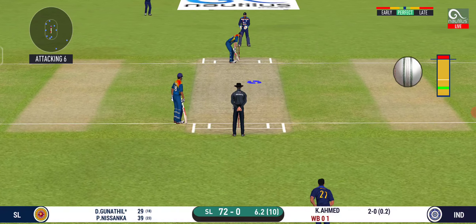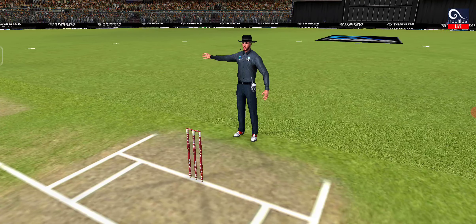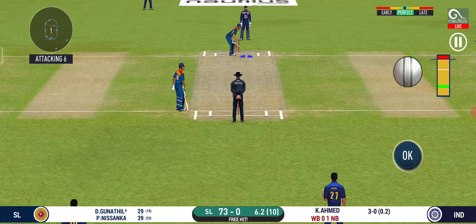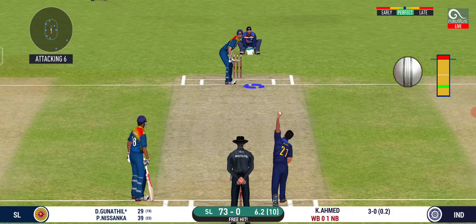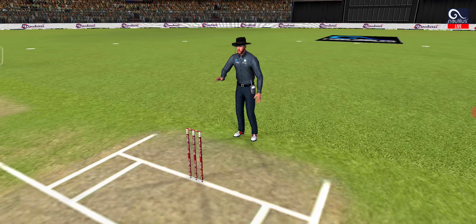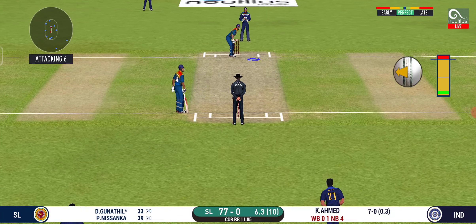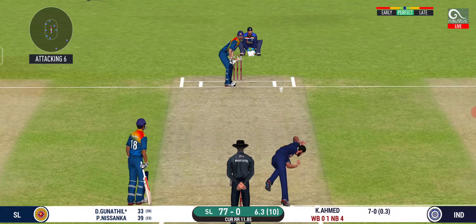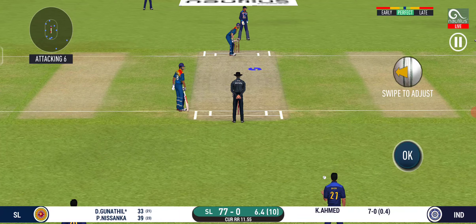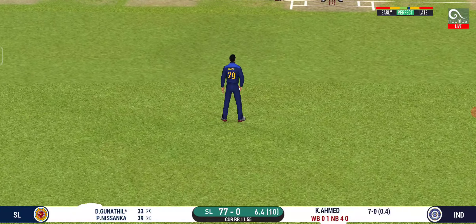It will be interesting to see where the bowler will test the batsman with the sharp one. No ball called. They should look at varying the pace — it is getting too easy for the batsman. That is lovely timing from the batsman. He seems to have carried his form from the last match. He has let that one go. They will definitely have a score in their line. The batsman can't find the gap — it's straight to the fielder.